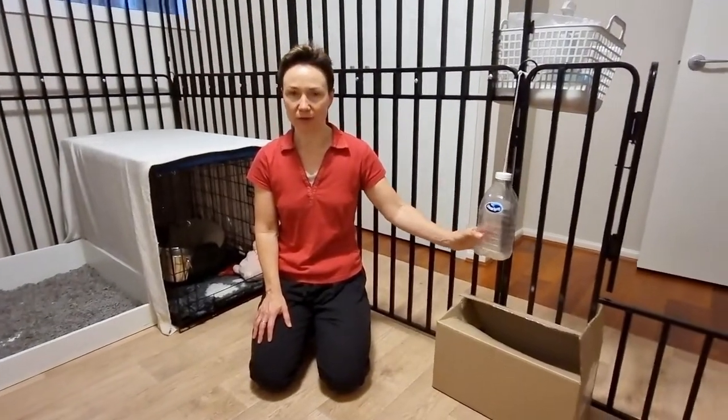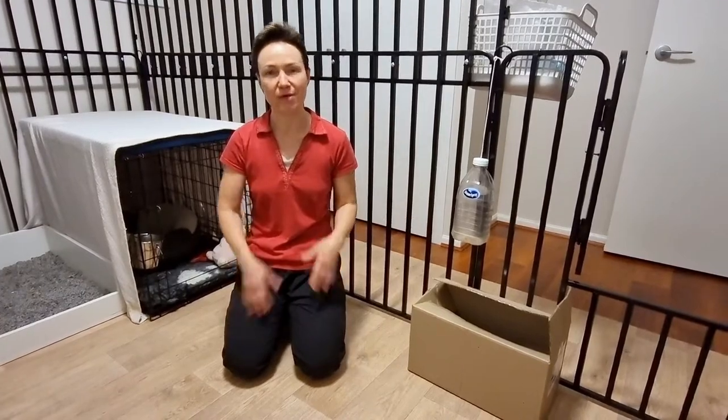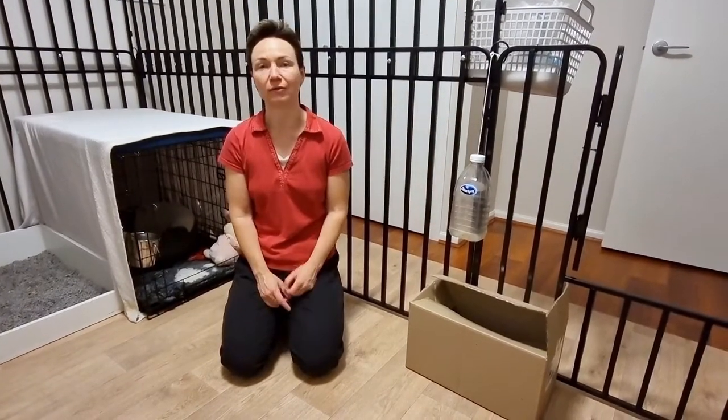And these are just some stimulation enrichment items that I will cover in a separate video, to keep them occupied when they are in the enclosure.